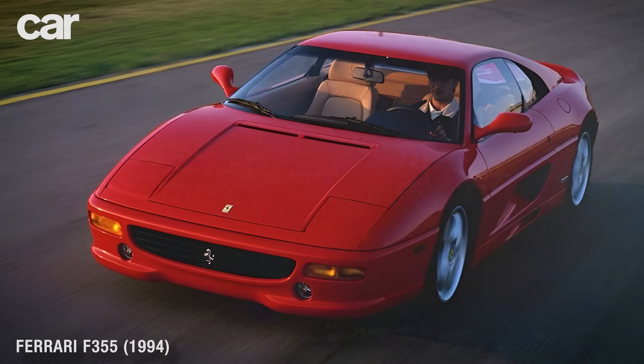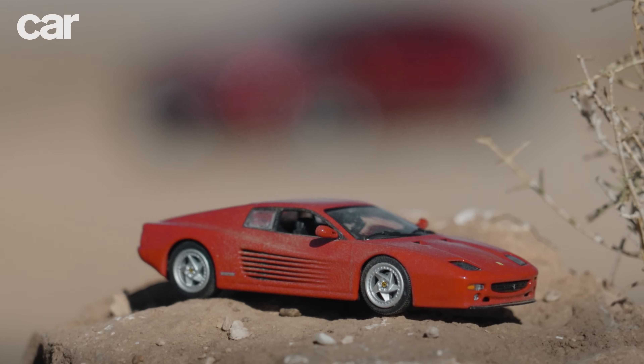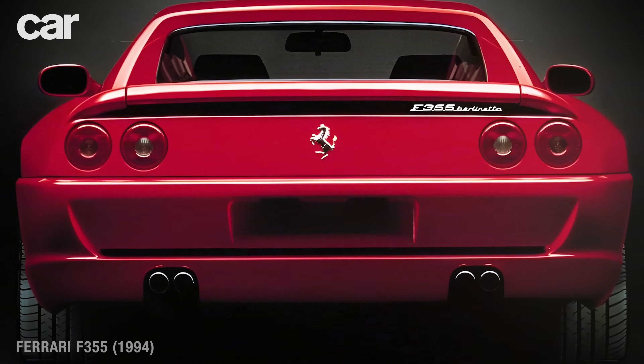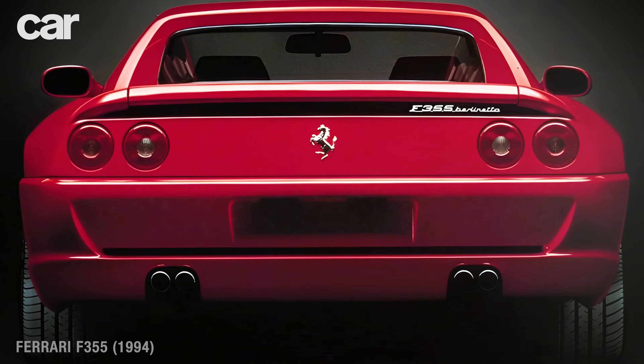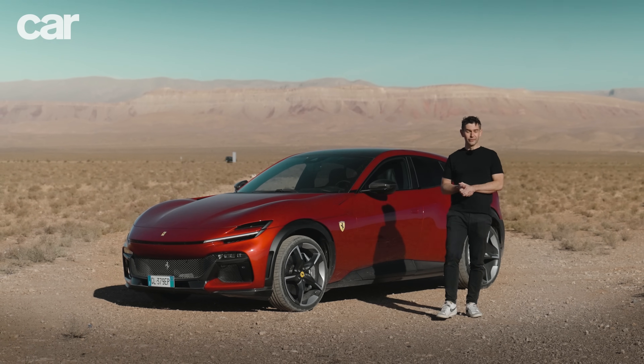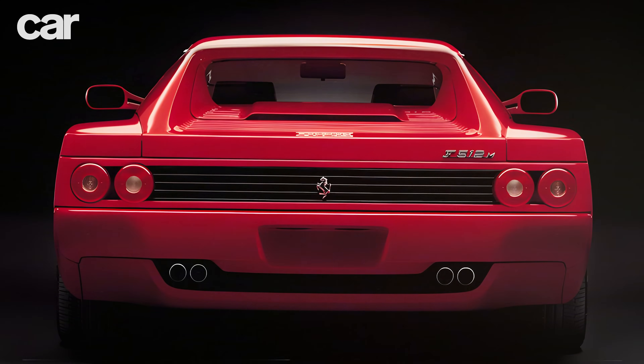One of the reasons the M looked a little bit awkward is it had the smiley mouth from the 456 GT and the little round backlights from the F355. So yeah, it may have been a bit of an anachronism, but people absolutely adored it — mainly for that powertrain, for that flat-12 engine and that glorious manual gearbox.